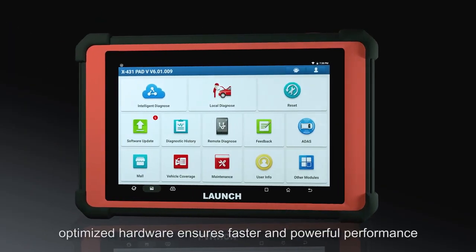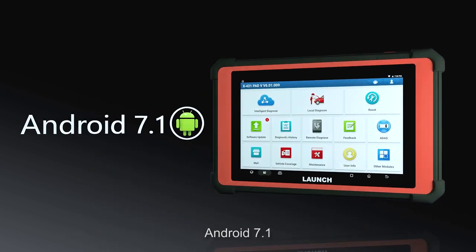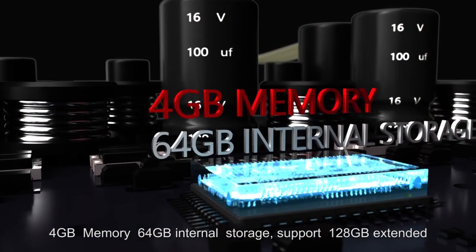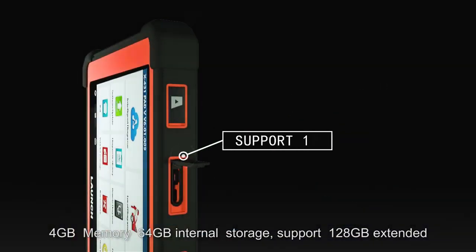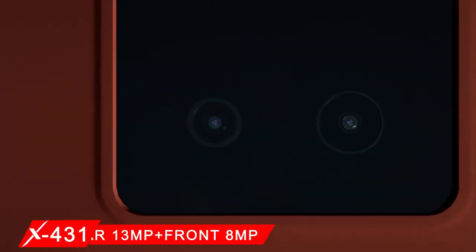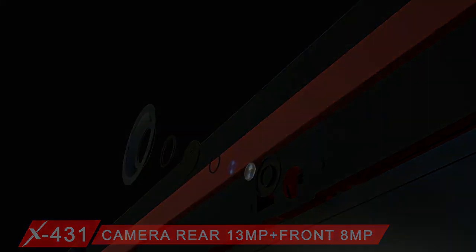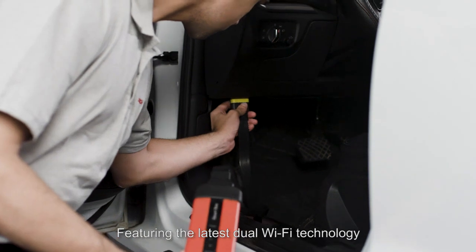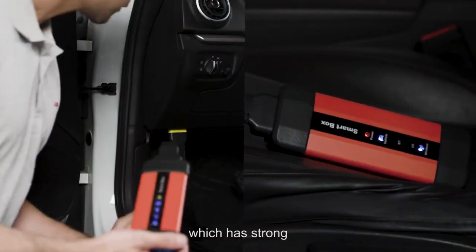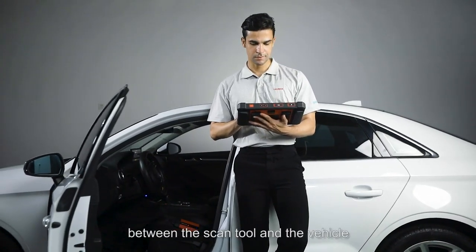X431 PAT-5 optimized hardware ensures faster and powerful performance: Android 7.1, 4GB memory, 64GB internal storage with support for 128GB extended storage, rear 13MP camera, front 8MP camera, wired and wireless communication, featuring the latest dual Wi-Fi technology with strong anti-interference that increases the connection distance between the scan tool and the vehicle.